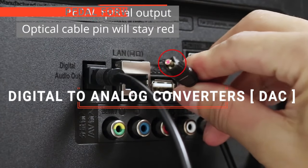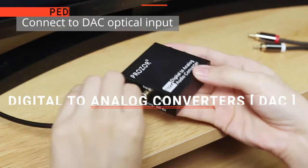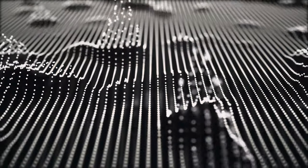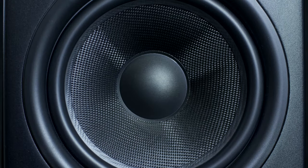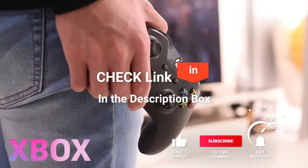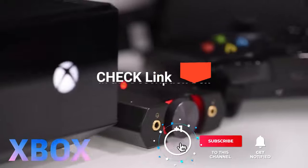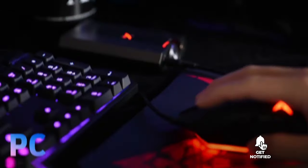In this video, we're going to look at the top five digital-to-analog converters available on the market today. We made this list based on our own opinion, research, and customer reviews. We've considered their quality, features, and values when narrowing down the best choices possible. If you want more information and updated pricing on the products mentioned, be sure to check the links in the description box below. Here are the top five best digital-to-analog converters.